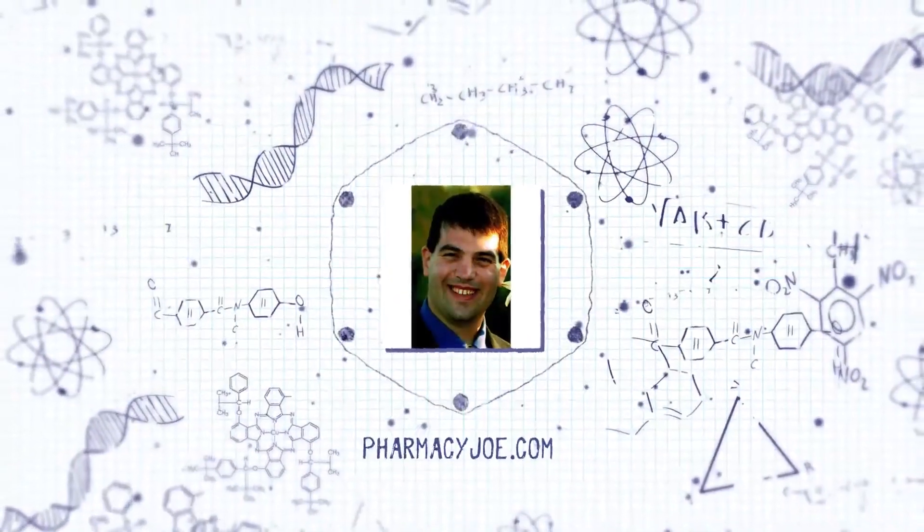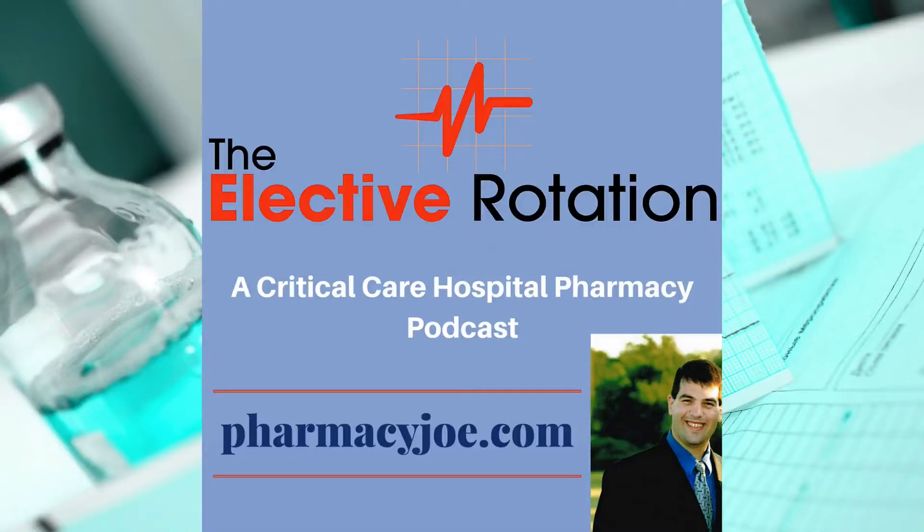Welcome to the Elective Rotation Podcast, Critical Care Pharmacy Minute, where I discuss one critical care pharmacy thought in about one minute. I'm Pharmacy Joe of PharmacyJoe.com. How long does it take for high-dose insulin for calcium channel blocker or beta blocker overdose to start working?